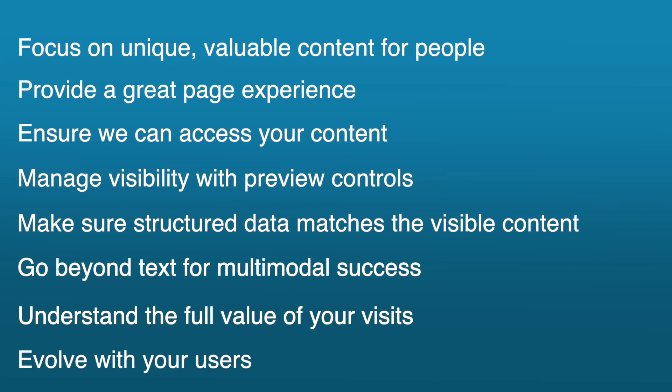Those are the top recommendations to ensure your content performs well in Google's AI experiences in search. Have a question or comment — leave it below. What did you think about their recommendations? This has been John Lincoln with Ignite Visibility. See you next time.